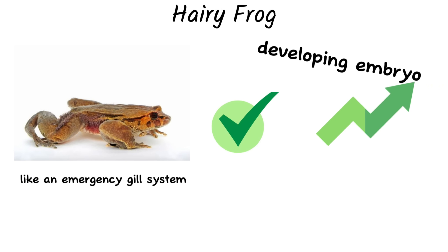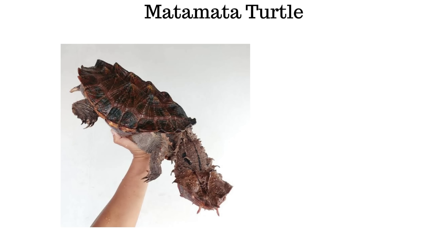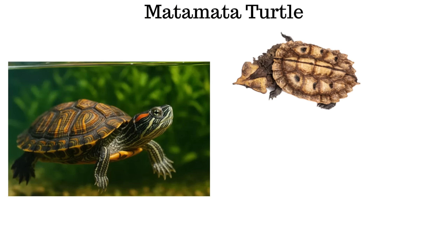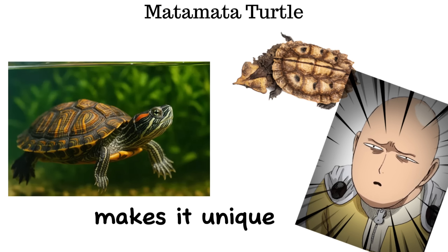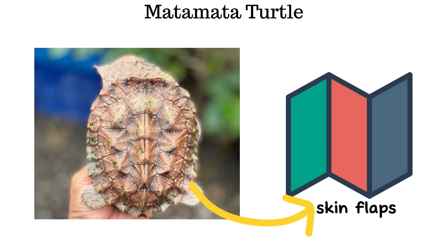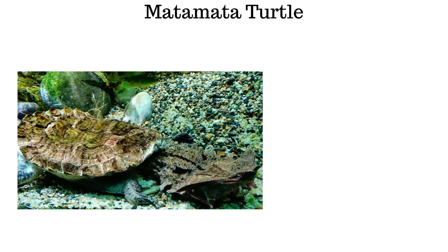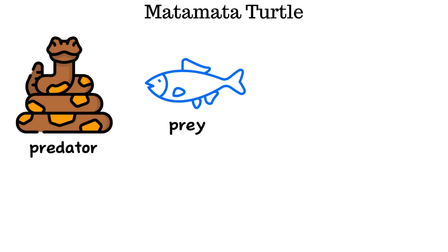The mata mata turtle looks prehistoric at first glance. It has a flattened head, a long snout, and heavily folded skin — an undeniably strange appearance compared to most turtles. The body is covered in irregular bumps and skin flaps, which are not deformities but an extreme form of camouflage. In the brown, murky waters of the Amazon, this shape allows the turtle to blend perfectly with branches and decaying leaves.